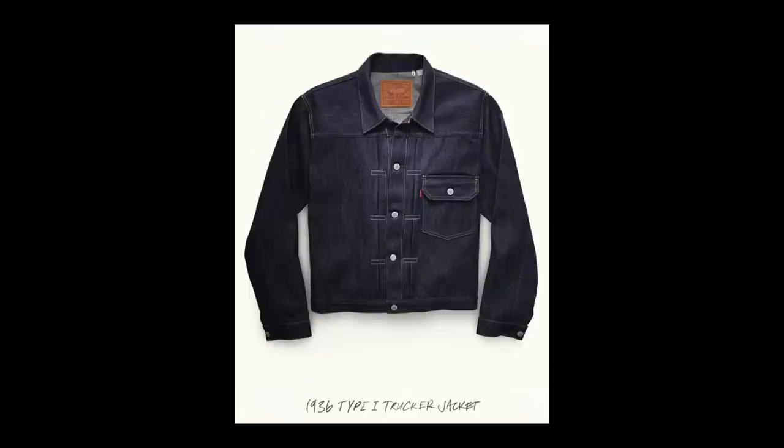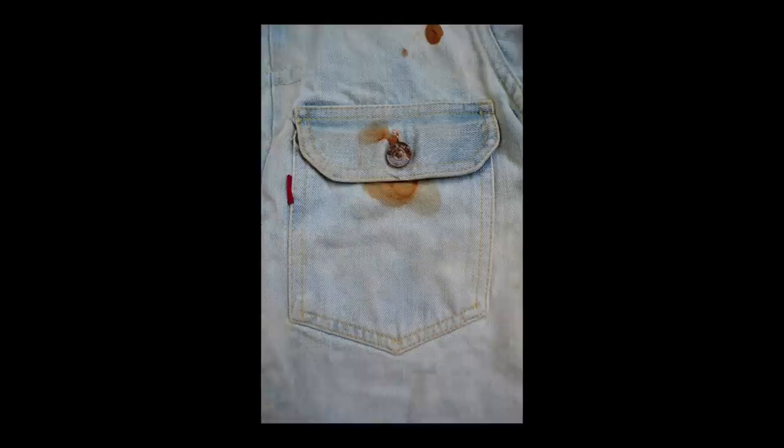In 1917, the 506XX started to be referred to as the Number 1. In 1928, along came the pocket flap, and therefore the second iteration of the Type 1 jacket. In 1936, Levi's introduced the red tab, and this was rolled out across the entire Levi's line. On the Type 1, it found its way onto the front pocket in a similar placement as you'd find on the back pocket of their jeans.